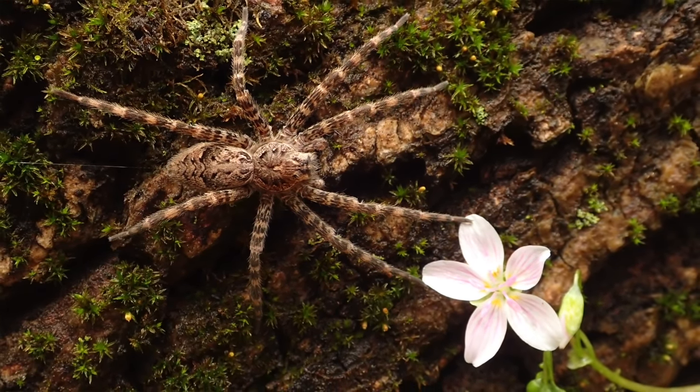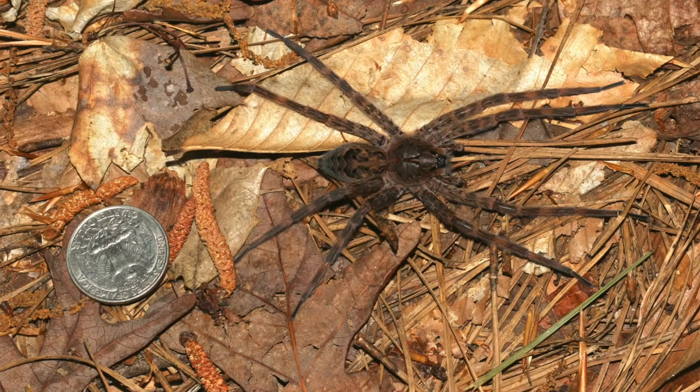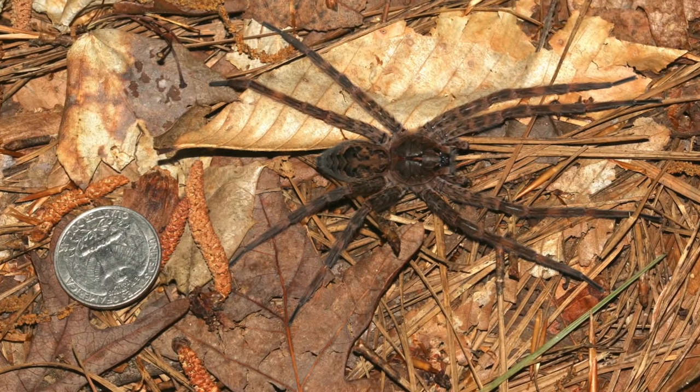Brownish-gray fishing spiders are one of the largest species of spider we have in Pennsylvania. But down south, Dolomedes scriptus, which is the same type of spider, gets even bigger. It looks the same as this species but a lot larger.